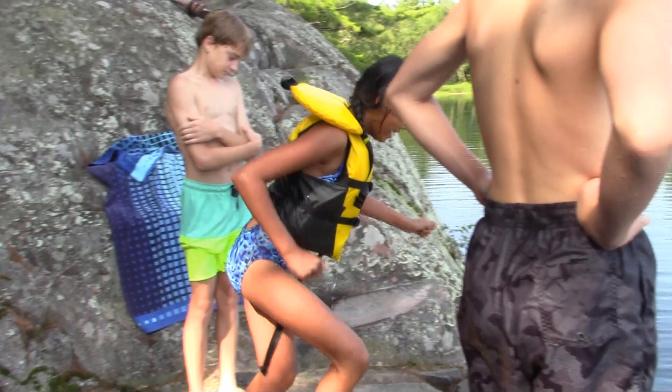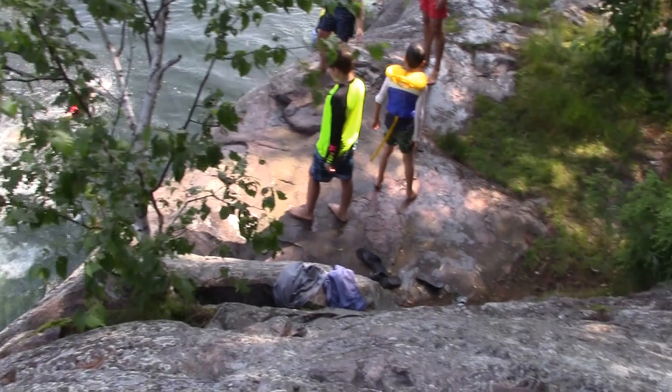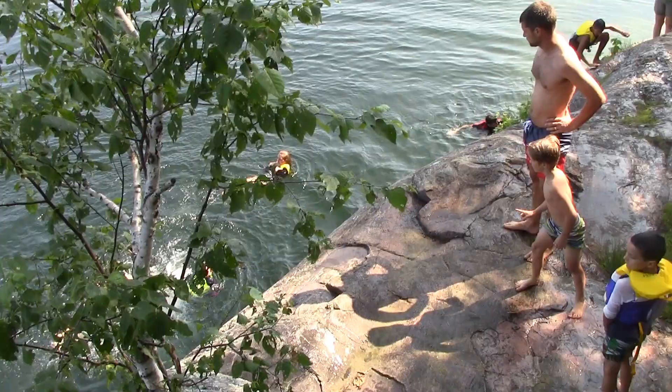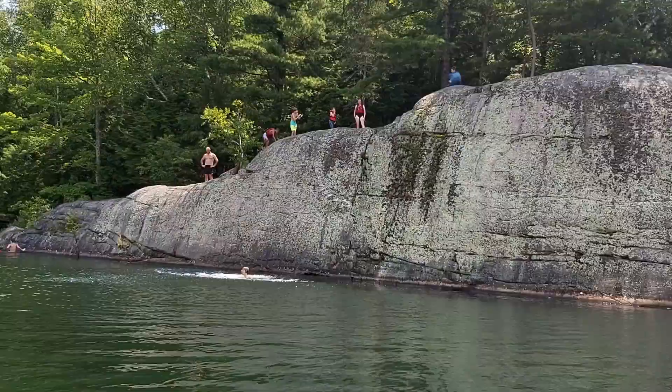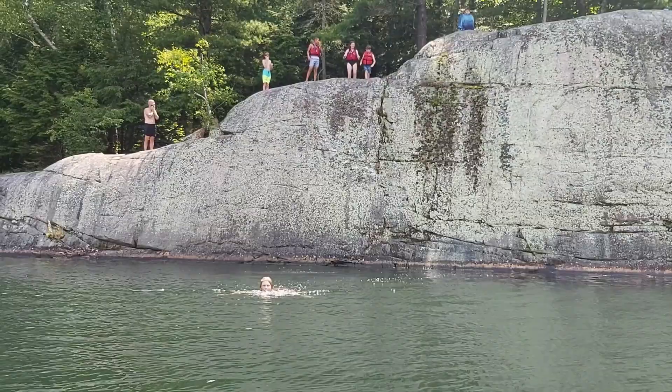It wasn't a far walk for us, and actually everything at George Lake is pretty walkable. The cliff jumping spot has been tried and tested — there are no rocks at the bottom, it's very deep. I did put life jackets on my kids because I'm that stickler of a mom, just in case, even though they're strong swimmers. There are kind of three different levels you can jump off of, and the highest level we were trying to figure out — over 20 feet, maybe close to 30 feet — but they had so much fun.